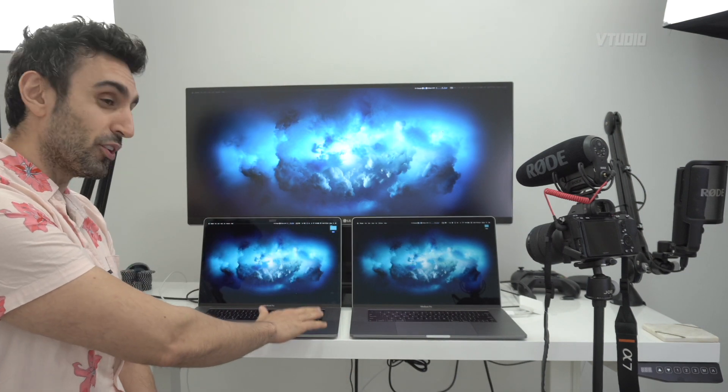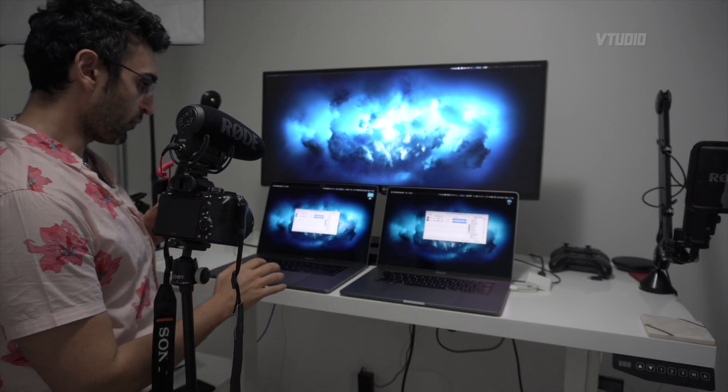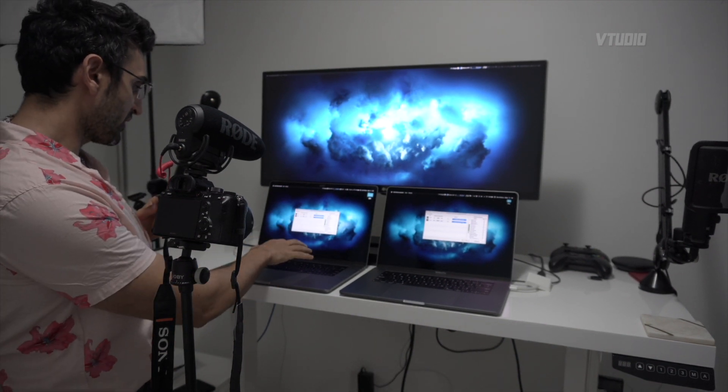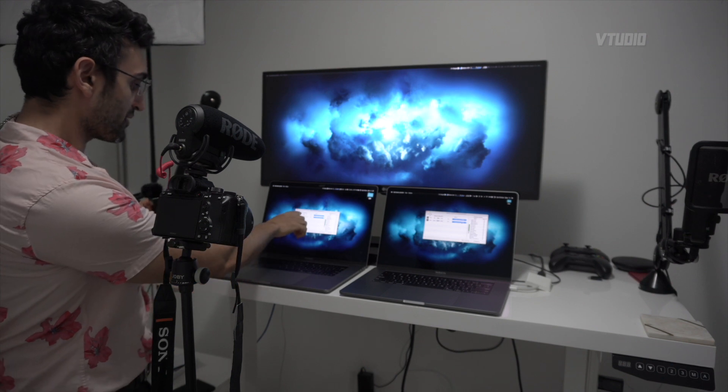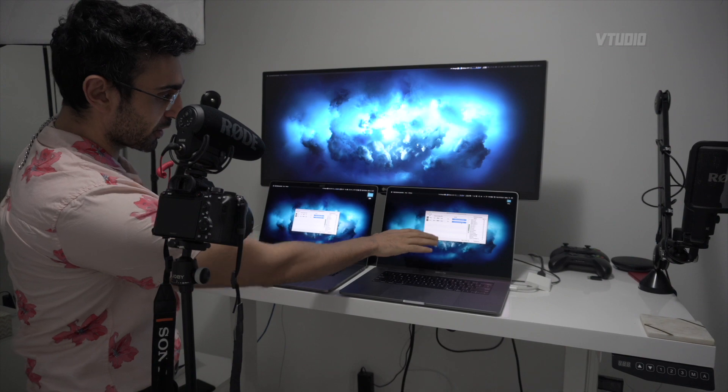I'm honest with you, it is so loud. I have to ramp down the fans to around 5,000 RPMs for it to sound like it is at max on the 555X. To my ears, the fans sound around the same when the 555X goes at 5,900 RPMs and the Vega 20 goes at 5,000 RPMs.